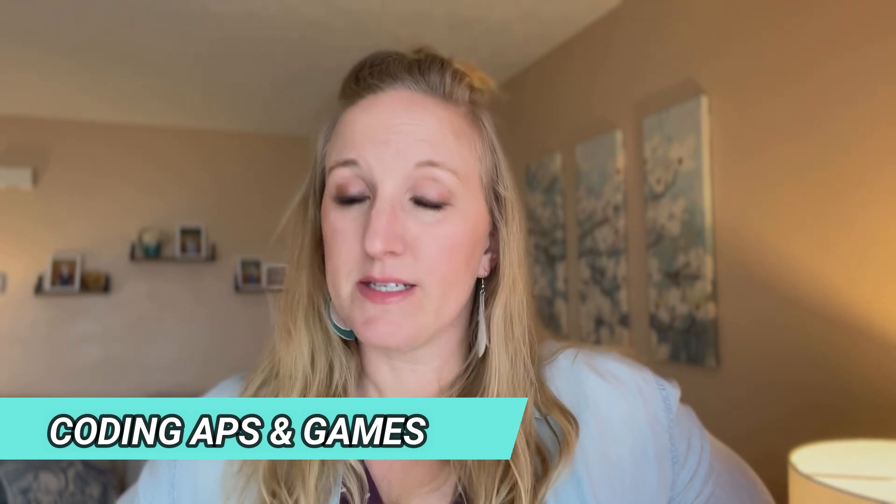The next thing my kids do and enjoy for science is coding apps. Their father, my husband, is a software engineer for his work, so he's always wanting to get them involved with what he does. Whenever he comes across a coding app, he's like, let's get this and have the kids try it. I don't know the names of all of these, but I will link them below in the description. My kids have really enjoyed these computer science coding apps and learning how to code.